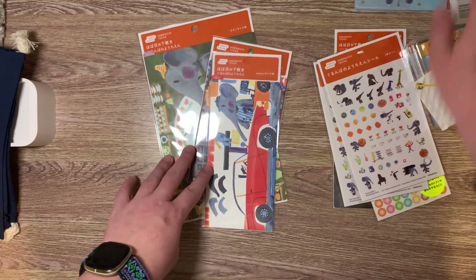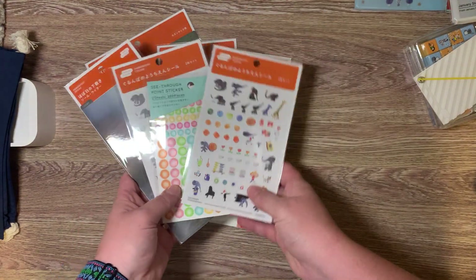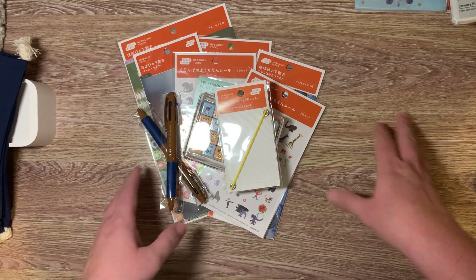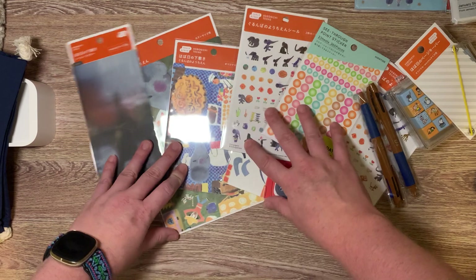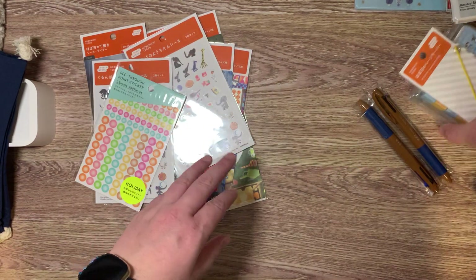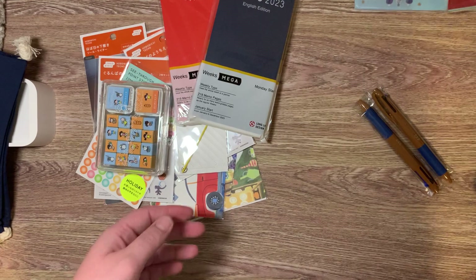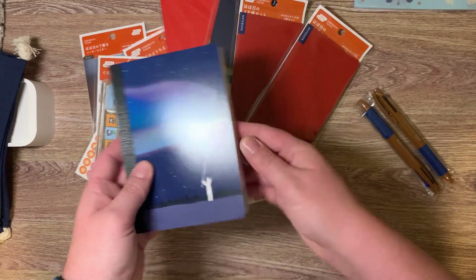I am very, very happy with this order. I hope you guys enjoyed watching me unbox my Hobonichi order. We'll just go through everything one more time: the pencil boards, the stickers, page marker, the stamps, the two Megas, the two notepads — or the memo pads.